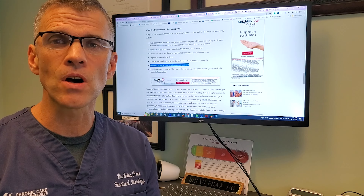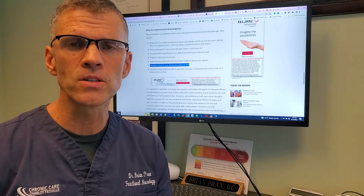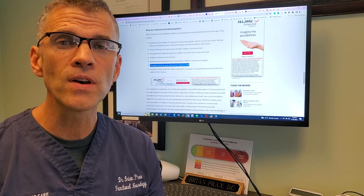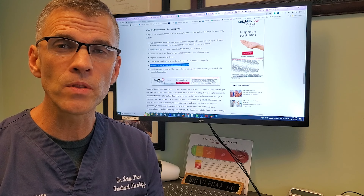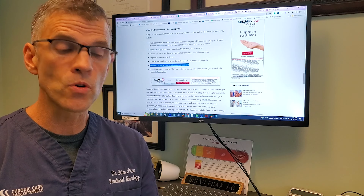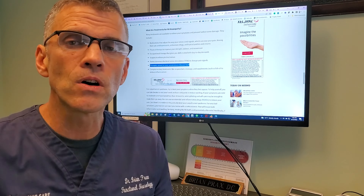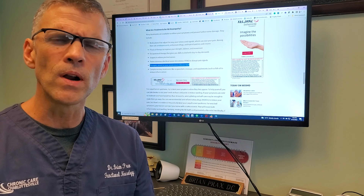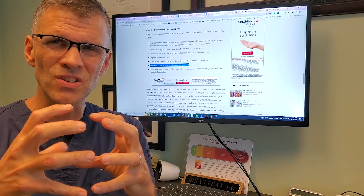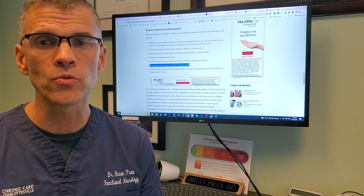But the topic today is RA-induced neuropathy. I just came across this WebMD article — I'll make sure we leave the link here for you. Four to five out of ten people with rheumatoid arthritis will eventually contract peripheral neuropathy. That might be carpal tunnel syndrome, or a similar thing down in the ankle called tarsal tunnel syndrome, where the arthritis and inflammation around these joints compress on the nerves, giving you a neuropathy on top of rheumatoid arthritis.